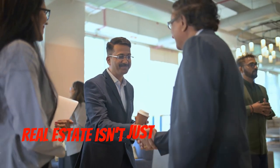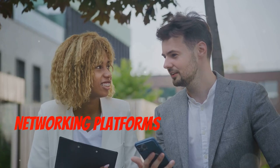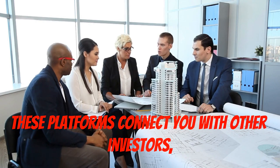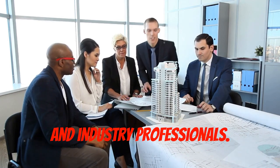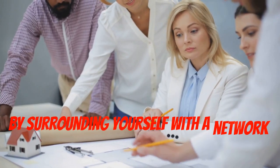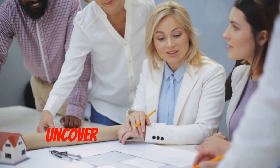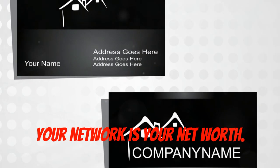Real estate isn't just about bricks and mortar — it's about people. Networking platforms are your secret weapon. These platforms connect you with other investors, real estate agents, contractors, and industry professionals. By surrounding yourself with a network of trusted experts, you can tap into valuable insights and uncover hidden opportunities. In real estate, your network is your net worth.